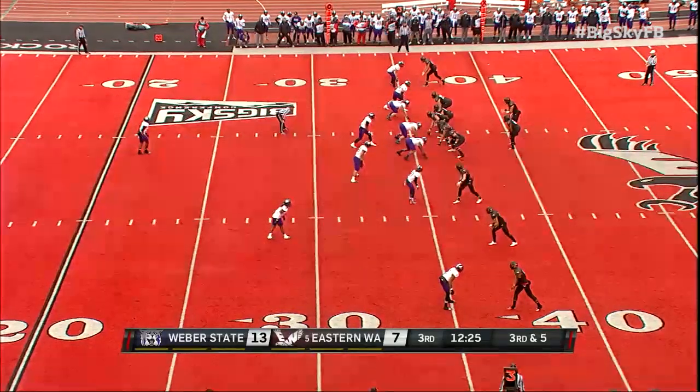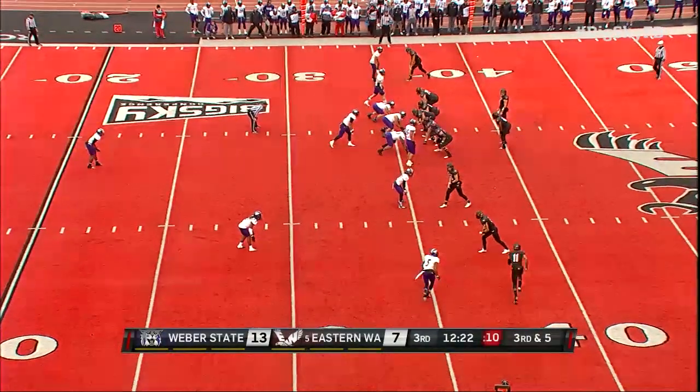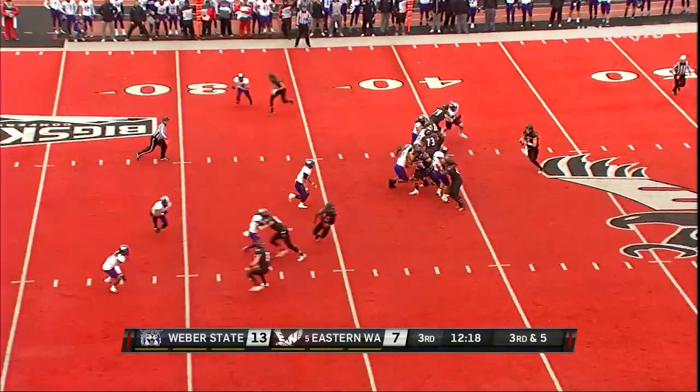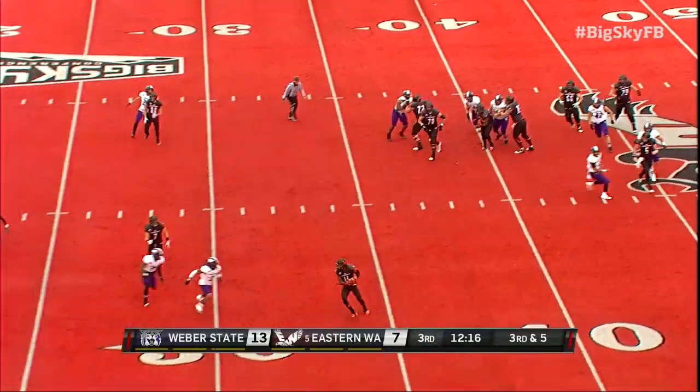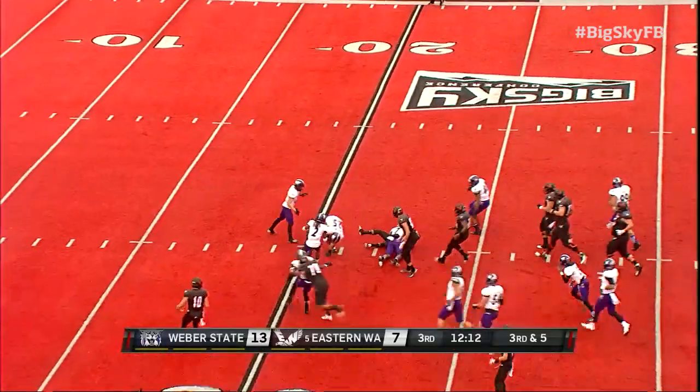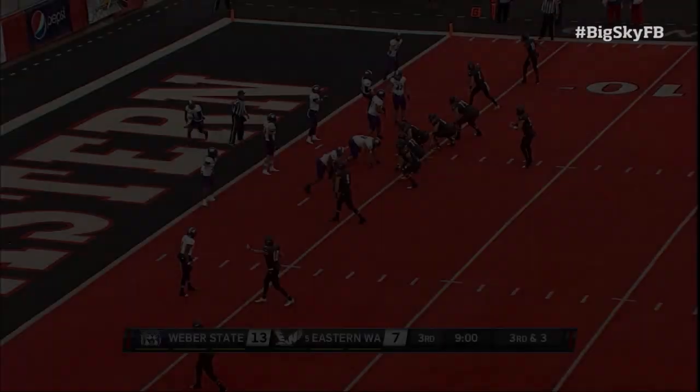Terrence Grady all by himself at the top of the screen — he gets press coverage with no help. Third down and five. First down, third down conversions: two for six in the first half for Eastern Washington. Kendrick Bourne has the first down and more, as he's driven down by Josh Bird at the free line.